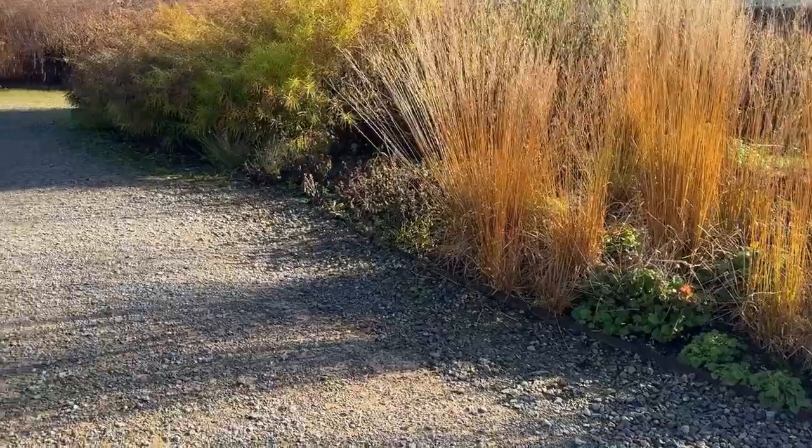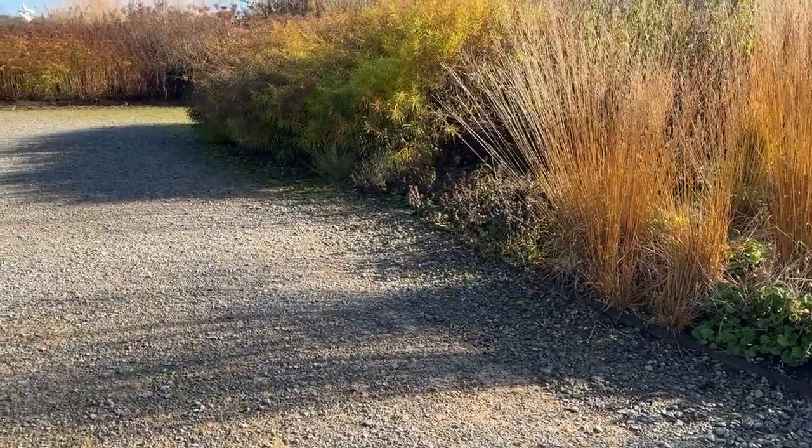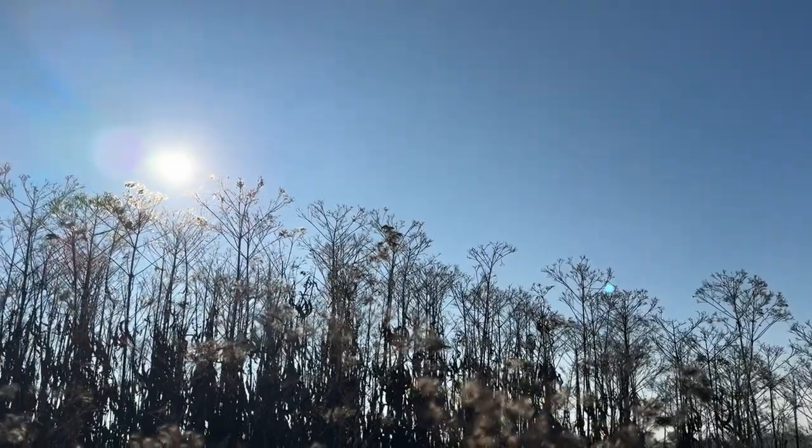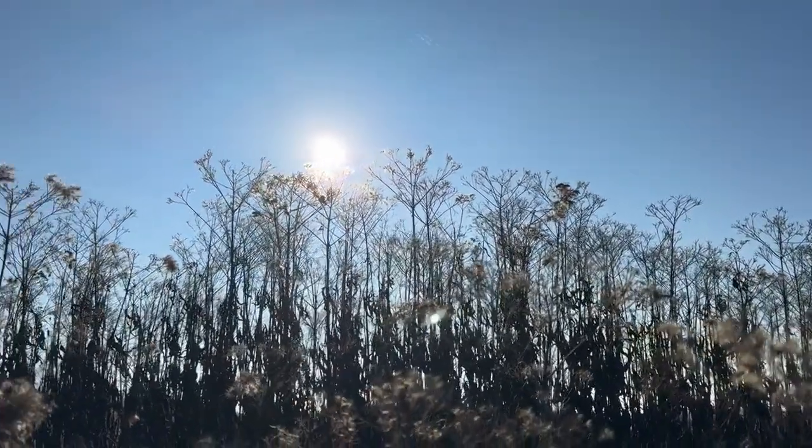He often says that winter is just as important as summer. The structure of the plant, the way it catches frost or moves in the wind, has as much to offer as a bloom at its peak — and it's why I always visit Hauser and Wirth in the autumn.